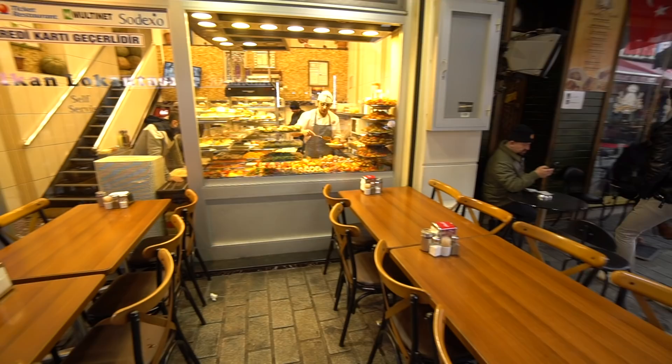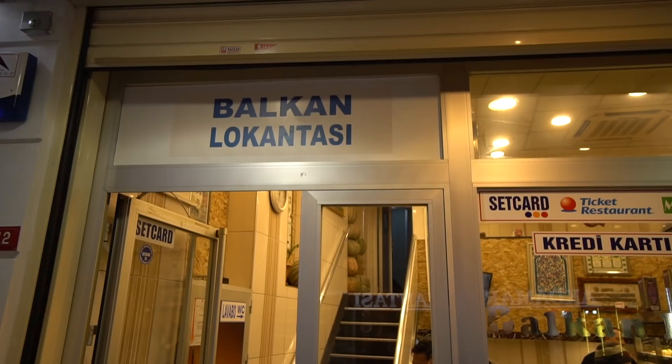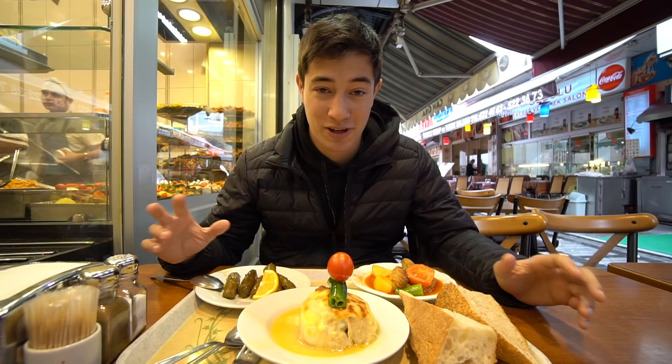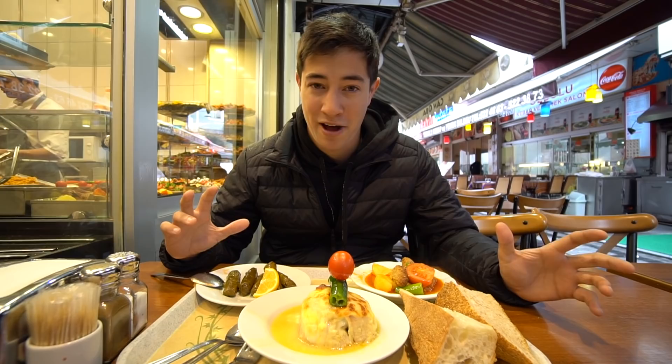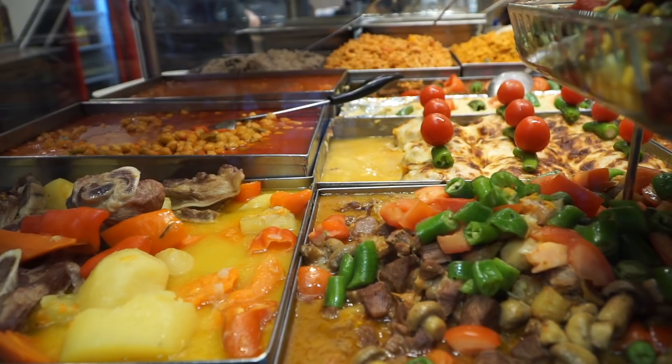For breakfast today we are starting off our tour here in Turkey with some really home-cooked Balkan style food. We're at a place called a lokandasi — that's like a very home-cooked restaurant with tons of different dishes, little pots of all kinds of things, lots of stews and meats, and you can just point and choose whatever you want.